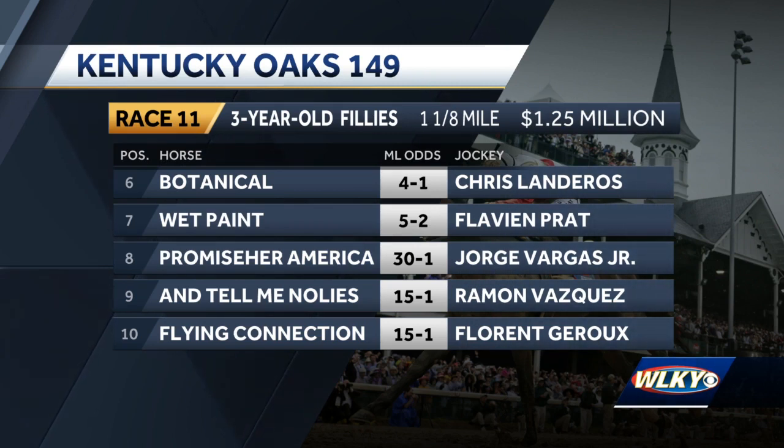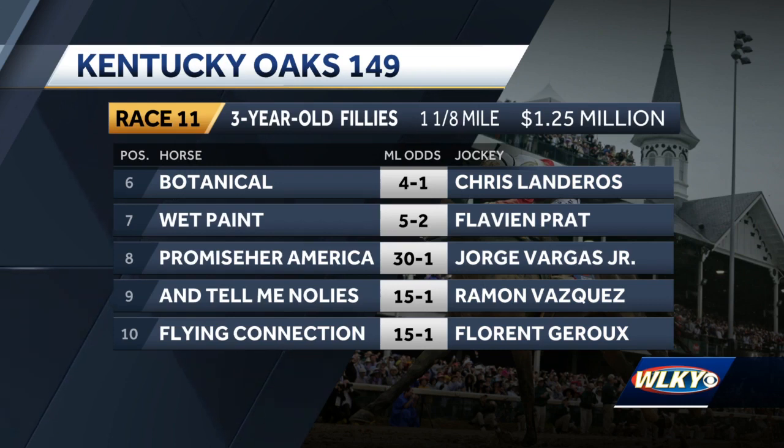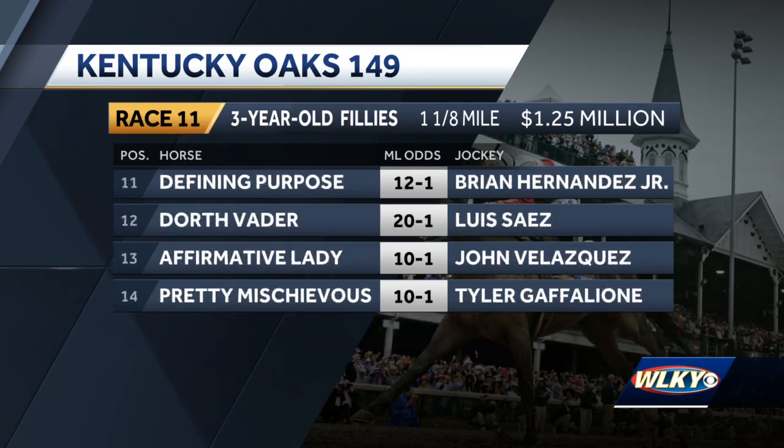Botanical has a four-race win streak, all on a synthetic surface. Posts 11-14 include the co-4th choices: the 13, Affirmative Lady, and the 14, Pretty Mischievous. Affirmative Lady comes off a win in the Gulfstream Park Oaks. Pretty Mischievous comes off a second in the Fairgrounds Oaks. Post time for the Oaks on Friday is at about 5:51.